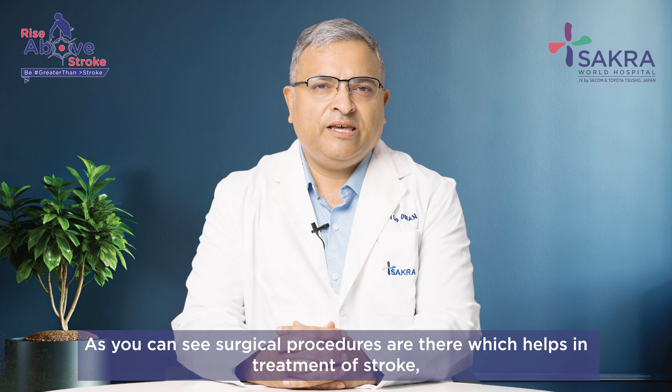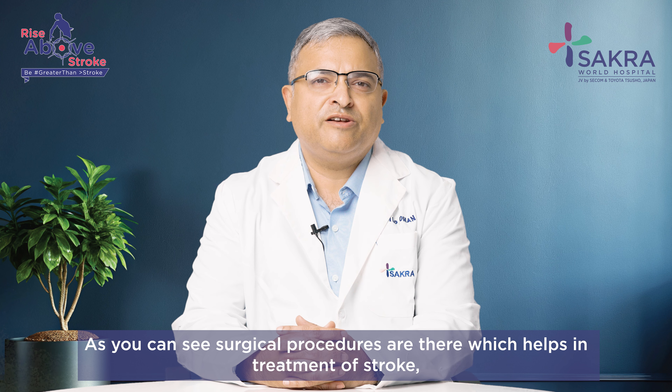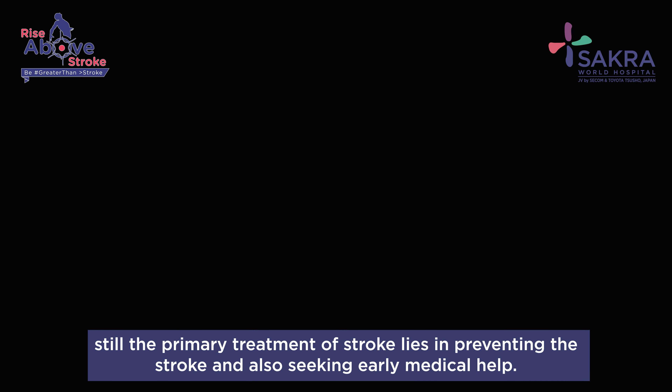As you can see, there are surgical procedures which help in the treatment of stroke. Still, the primary treatment of stroke lies in preventing the stroke and also seeking early medical help. Thank you.